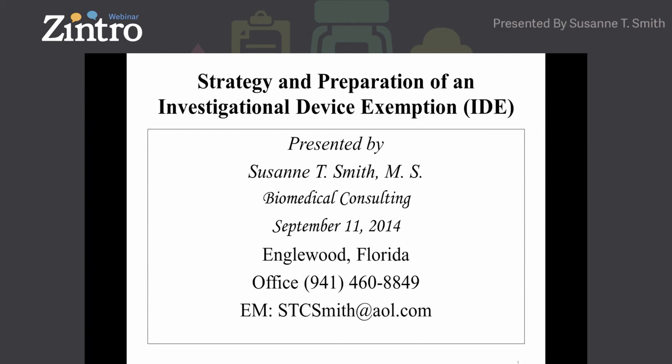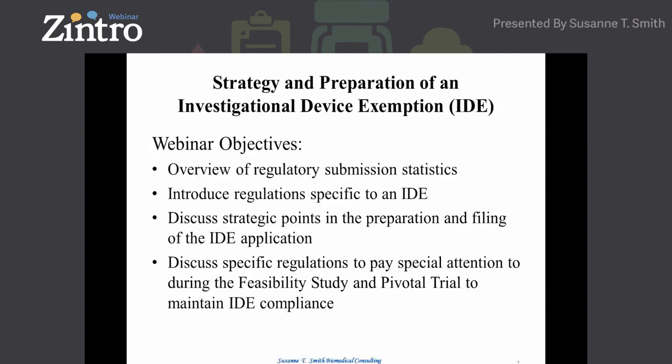Good afternoon and thank you so much for joining us for this webinar. My objective is to provide an overview of the regulatory submission statistics, the number of submissions FDA receives on an annual basis, and to focus on specific IDE regulations and strategic points in the preparation and filing of the IDE application — because these applications can be very large, sometimes thousands of pages. I'll also focus on specific regulations that apply to a feasibility and a pivotal trial to maintain compliance. You'll be hearing the word compliance from me a lot.